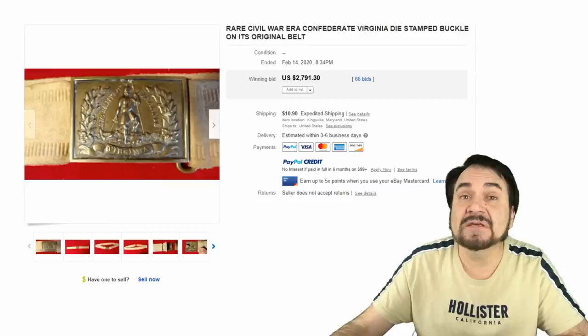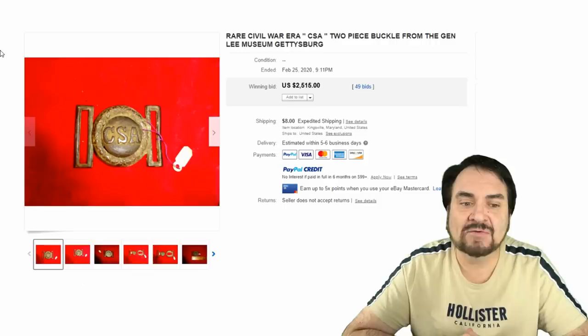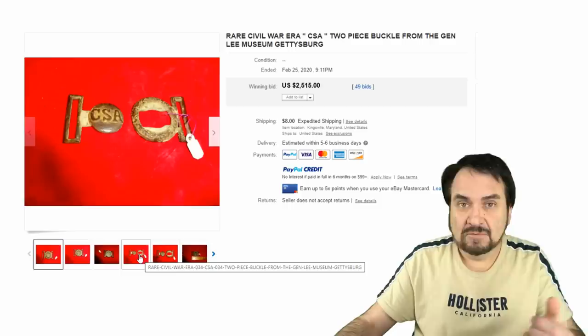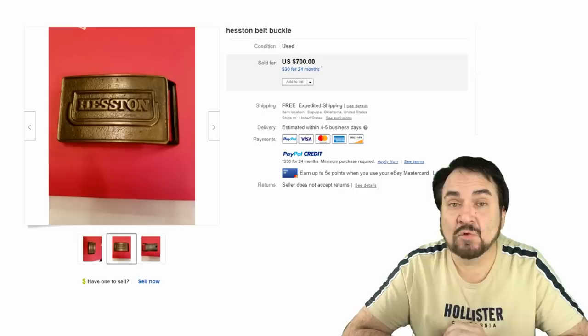Here is a standard Confederate States of America tongue-and-wreath buckle — just like the Hawaiian Police one we showed. This one went for over twenty-five hundred dollars. The two pieces separate: you turn the tongue sideways, slide it to the opening, then re-twist and lock them into place. I have some newer versions from the US Navy with the same basic design that I've shown in other videos. Look at the price on this one.